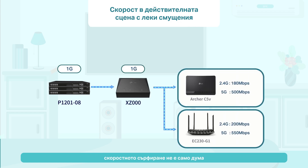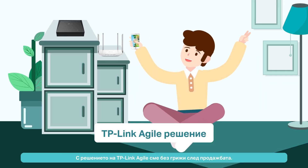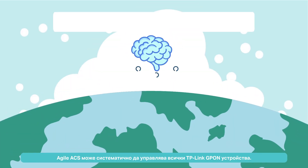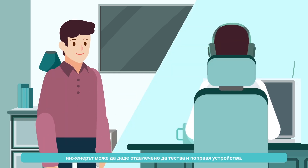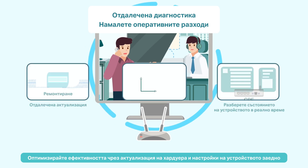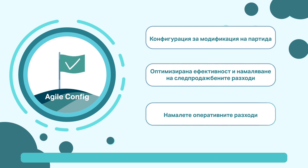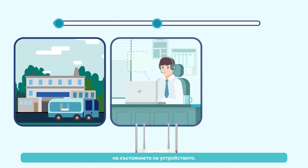Speed surfing is not just a word. TP-Link's Agile solution enables worry-free after-sales. Agile ACS can systematically manage all TP-Link GPON devices. Once there is a problem, engineers can remotely test and repair devices, optimize efficiency through hardware upgrades and device settings, along with Wi-Fi signals, and reduce OPEX cost by remotely upgrading, remotely diagnosing, and real-time monitoring of device status.